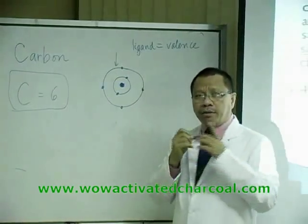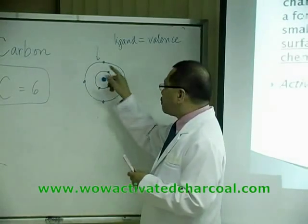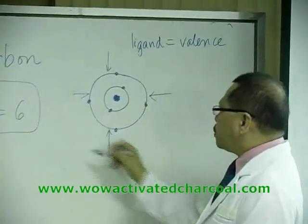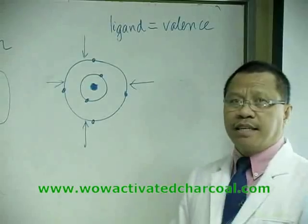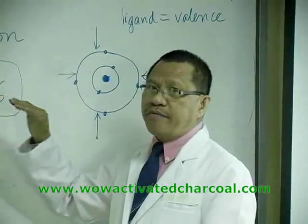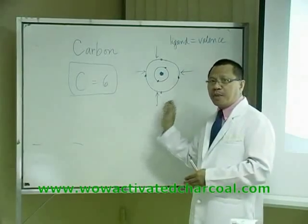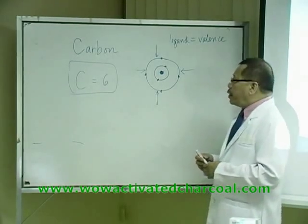In other words, carbon can accommodate a maximum of four ligands, giving it the property of adsorption. That is why carbon has a very good adsorption capacity. Note that adsorption is different from absorption — in absorption the substance goes inside, but in adsorption, molecules are attracted to the surface of the atom. So substances are attracted to and held on the surface of carbon.